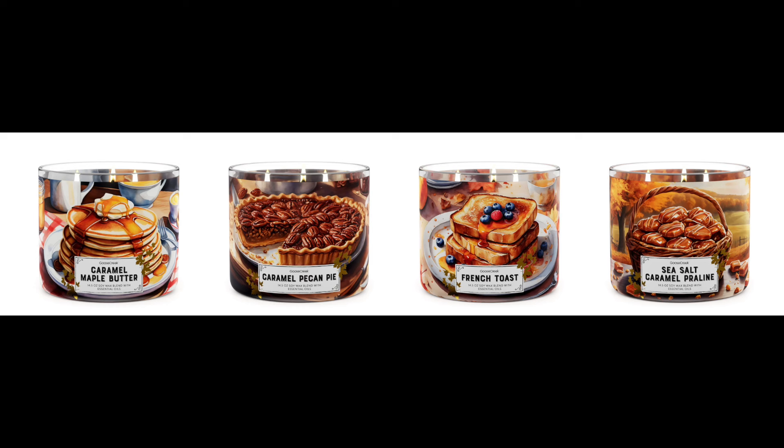So then I'm going to put another screenshot up right here: caramel maple butter, caramel pecan pie, French toast, sea salt caramel, praline. Look at those jars — they look amazing and delicious. That collection also has small batch apple cider, which I've had and it's amazing, butterscotch toasted marshmallow, and another one I just reviewed called butterscotch marshmallow cream. I love that one — I've burned it a couple of times now. These are fabulous. Lots of new fall candles from Goose Creek for me to share.